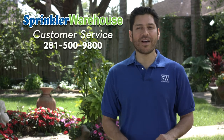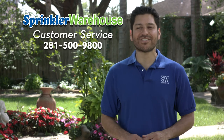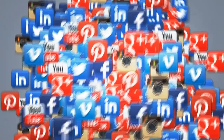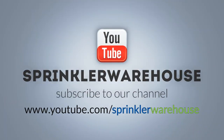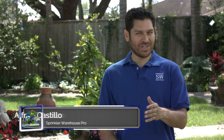Sprinkler Warehouse has everything for your irrigation needs so that your trees, lawns, flower beds and gardens are lush and beautiful. If you have any questions about our products, give us a call or chat with one of our customer service agents on sprinklerwarehouse.com. They really know their stuff and they'll get you squared away. Subscribe to our YouTube channel for more how-to videos and irrigation tips. For Sprinkler Warehouse, I'm Alfred Castillo, your Sprinkler Warehouse Pro.